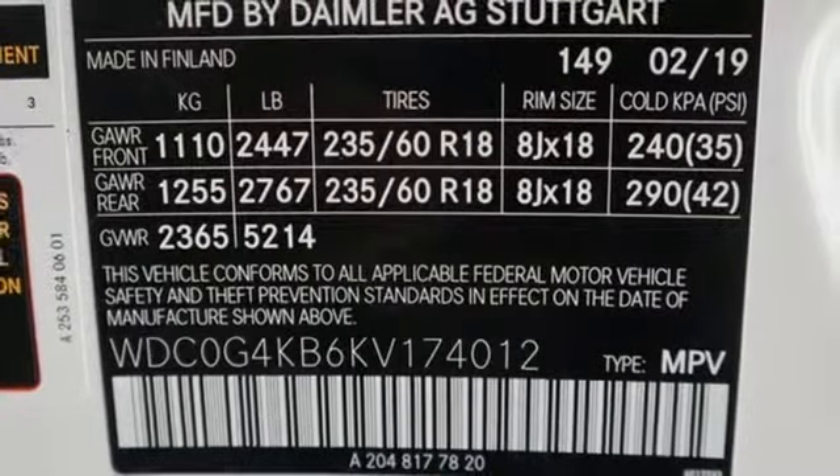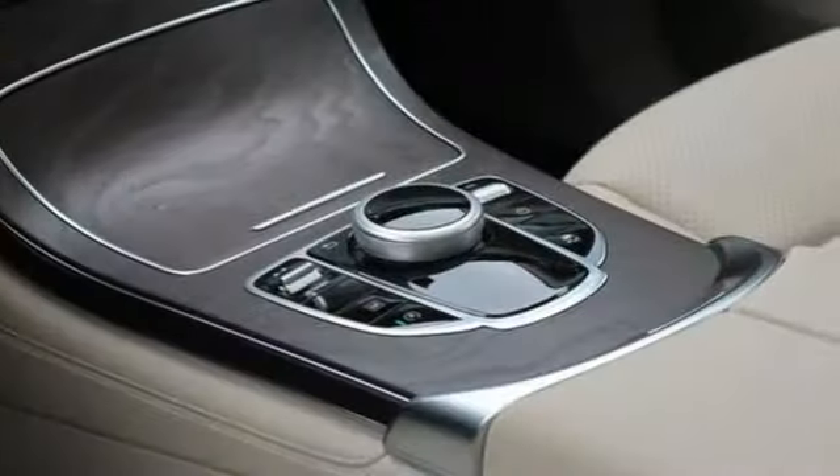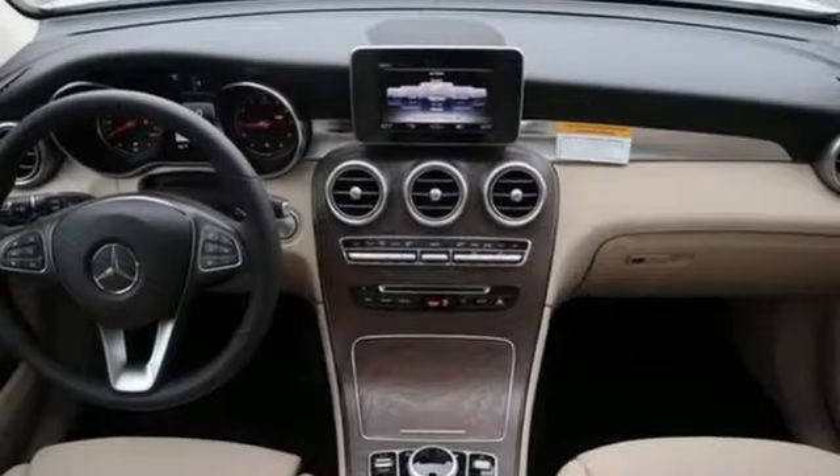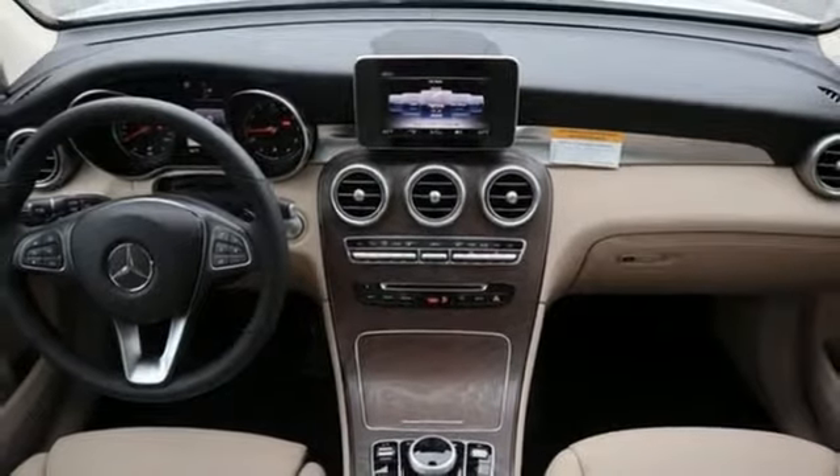External memory control, auto dimming mirrors, front heated bucket seats, auto tilt away steering column, and intercooled turbo inline four-cylinder engine.